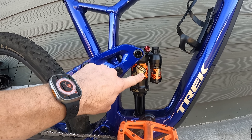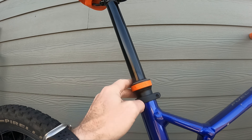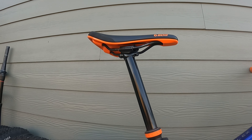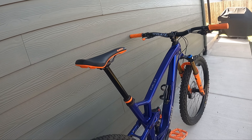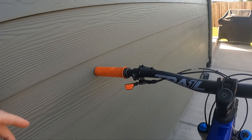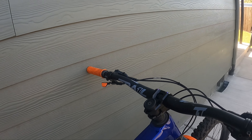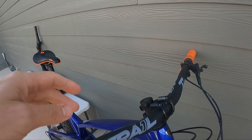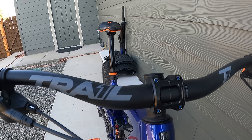I bought a stock shock off of somebody else and threw a sticker on there — that person should not have sold me their stock shock, and I'll get to that more in a minute. I upgraded the dropper post — I got a 200mm PNW dropper post on here, that SDG saddle, those little orange touches throughout, PNW grips, the PNW Loam dropper post lever, and the Trail One Crockett bars.